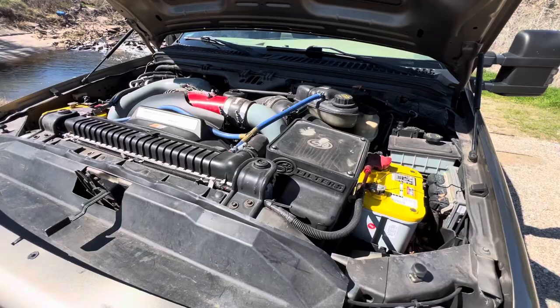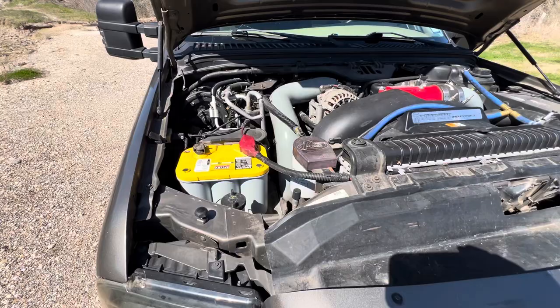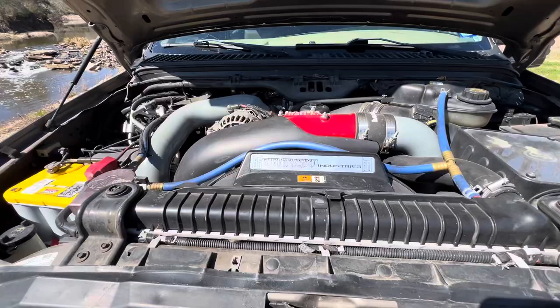It also has a brand new heavy duty transmission with torque converter. Just various things done to it to make it a good towing truck. I also have airbags - the Airlift brand - in the rear with an onboard compressor. This thing is set up to tow, so it's going to be a great truck.